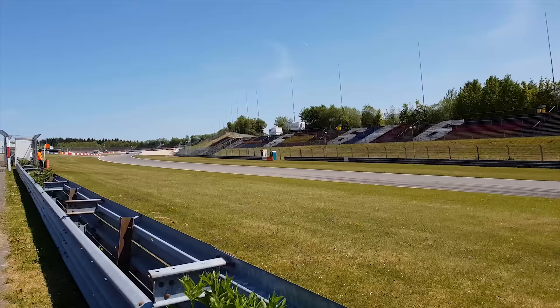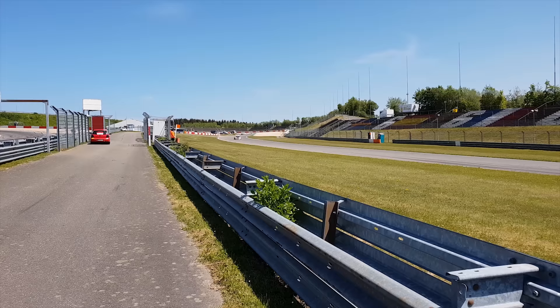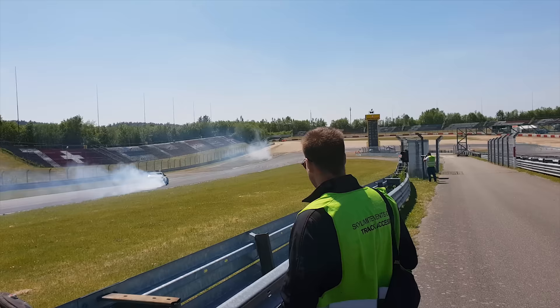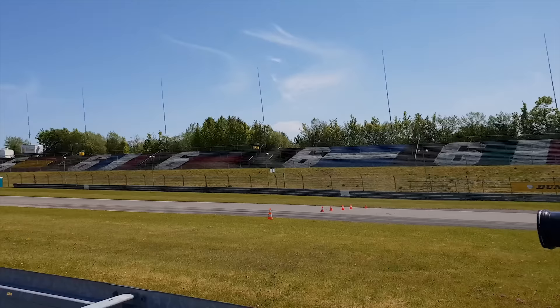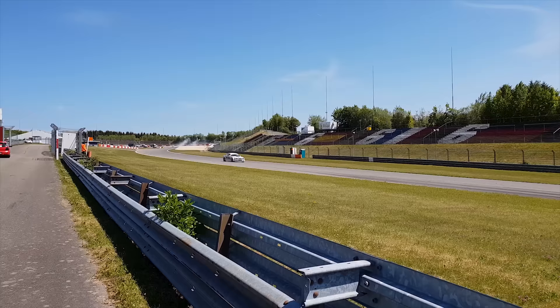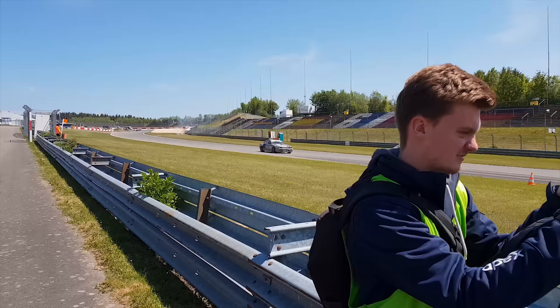Make sure to look left and right before crossing the street, kids. So if I'm right, the cars go from down there, initiate here - you can see all the tire marks - initiate there and then have the massive big entry drift. Let's see if I'm right. Here we go. There we go!